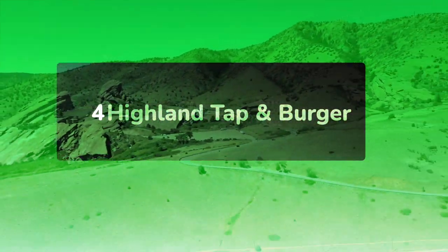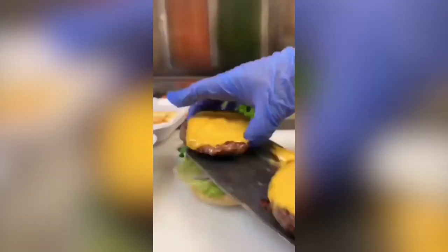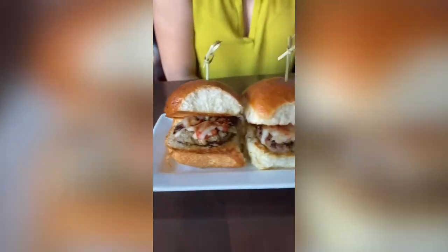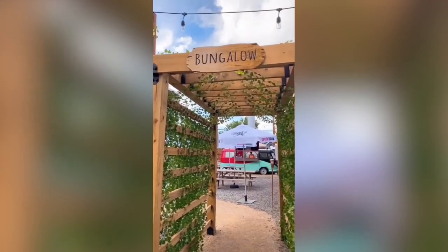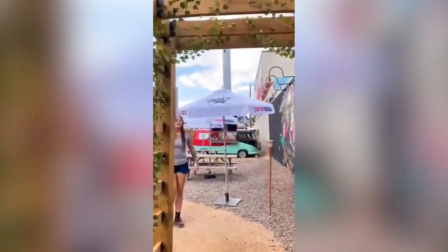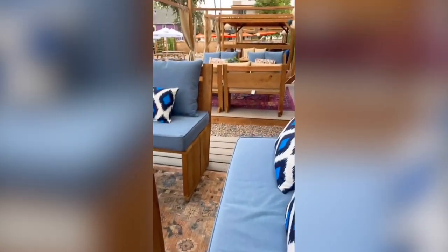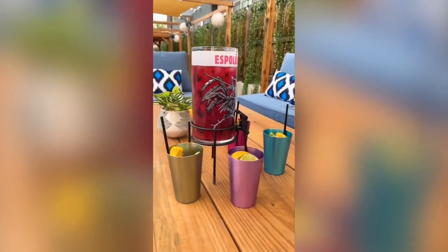Highland Tap & Burger: Opened in 2010, Highland Tap & Burger serves local beer, gourmet burgers, and other modern bar foods. The drinks menu features beers from local breweries, including Holidaily Brewing. For gluten-free diners, reviewers are mixed about a dedicated fryer, so ask at the restaurant. Gluten-free items are clearly marked on the menu. For dairy-free diners, removing cheese should make dishes dairy-free, but ask at the restaurant to be sure.